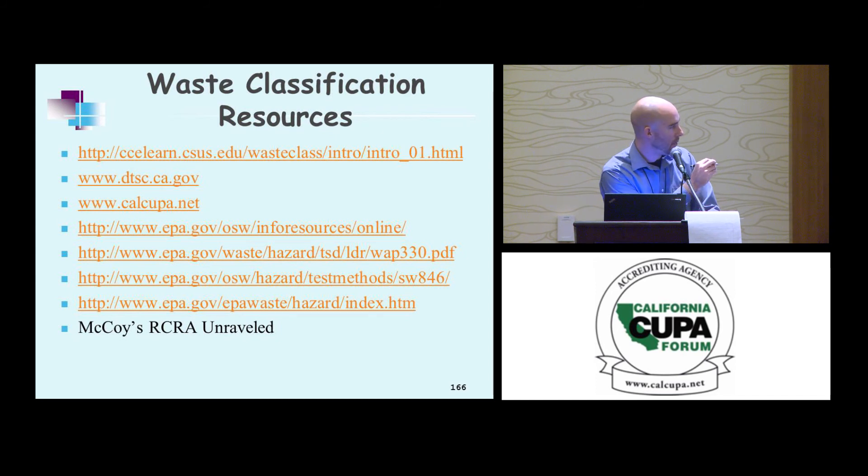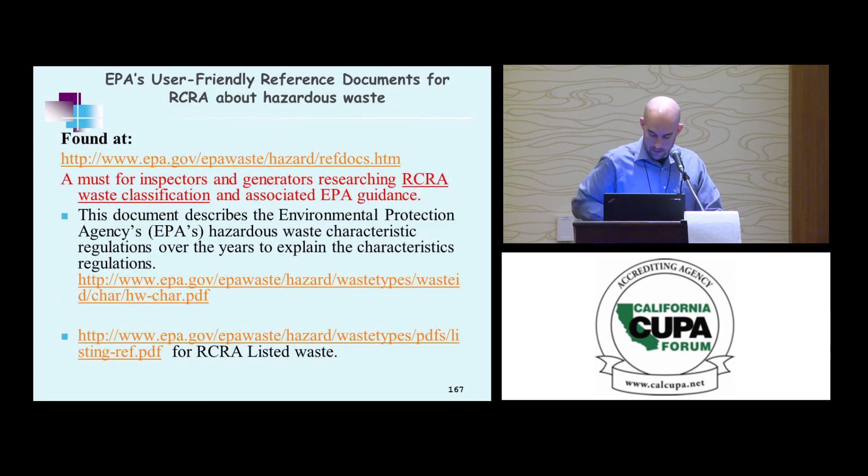Some resources: guidance documents for California are on the slides, plus EPA guidance. McCoy's RCRA Unraveled is a very useful tool — they have a booth in the back corner, and I would highly recommend their training. For characteristic regulations, you can go to the link embedded in the PowerPoint. For listed waste, EPA has good guidance available.